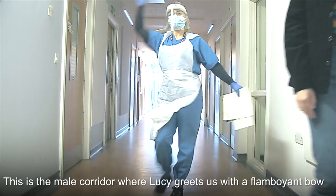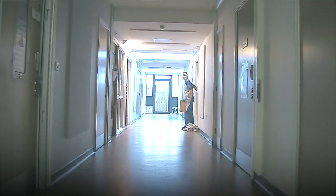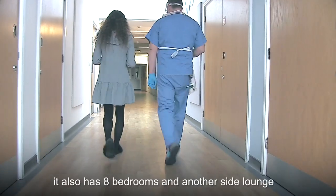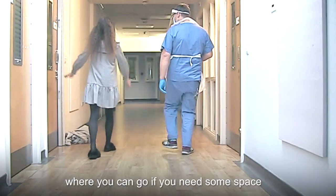This is the male corridor where Lucy greets us with a flamboyant bow. It also has eight bedrooms and another side lounge where you can go if you need some space.